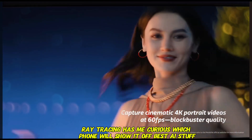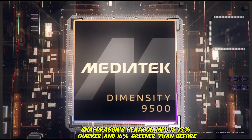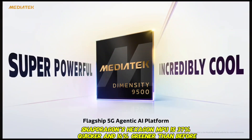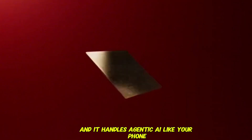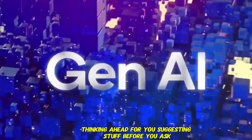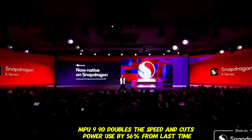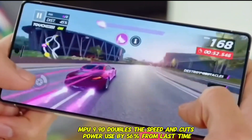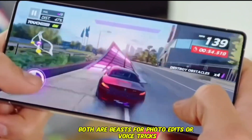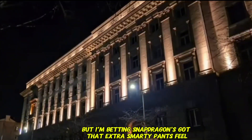AI stuff? This is where it gets futuristic. Snapdragon's Hexagon NPU is 37% quicker and 16% greener than before, and it handles agentic AI — like your phone thinking ahead for you, suggesting stuff before you ask. Wild. Dimensity's NPU 990 doubles the speed and cuts power use by 56% from last time. Both are beasts for photo edits or voice tricks, but I'm betting Snapdragon's got that extra smarty-pants feel.